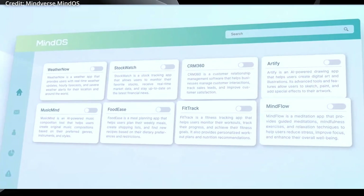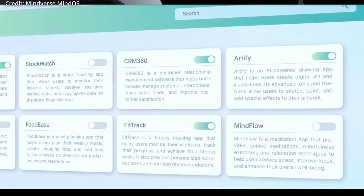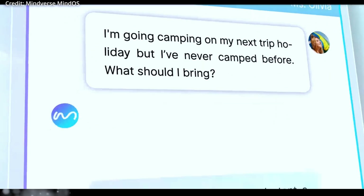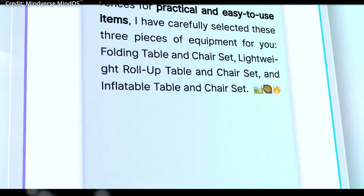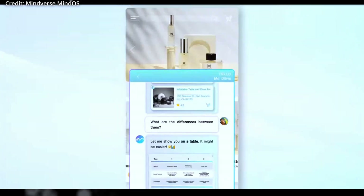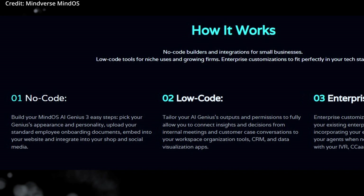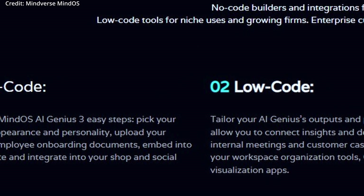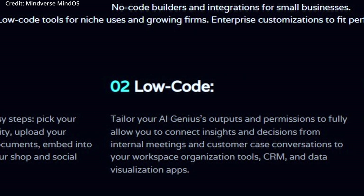The MindVersa geniuses come in various pre-built forms, such as sales co-pilot, trip advisor, and shopping assistant, with users being able to easily adopt one of these templates, customizing their appearance, voice, and functionality to suit their specific needs. For people who are new to AI customization, these pre-programmed geniuses offer valuable insights into creating a unique, tailored genius.